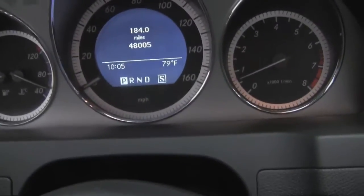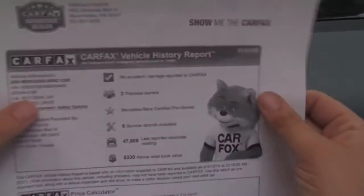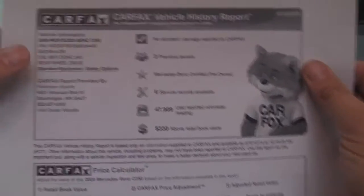You can see there we have 48,005 miles with Carfax to show you. No accidents, no damages reported, and like I said, three previous owners.